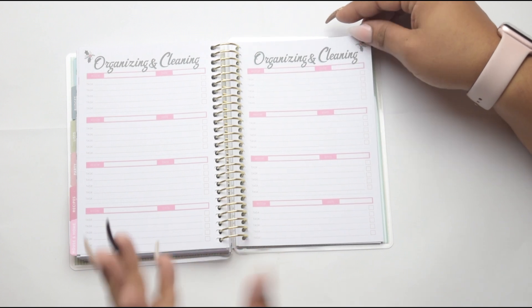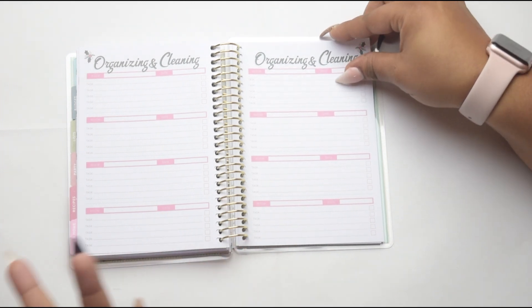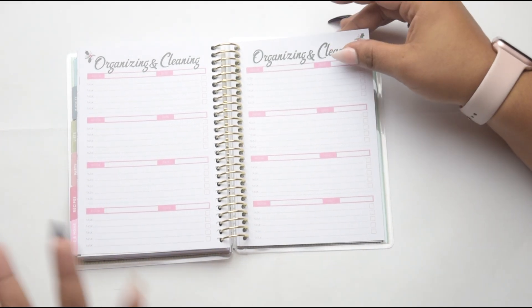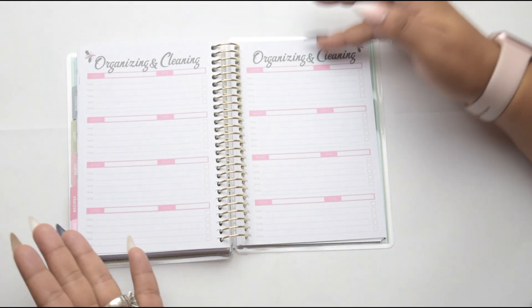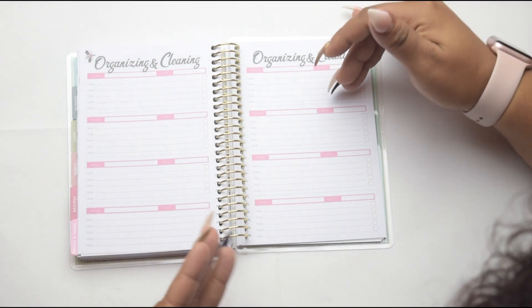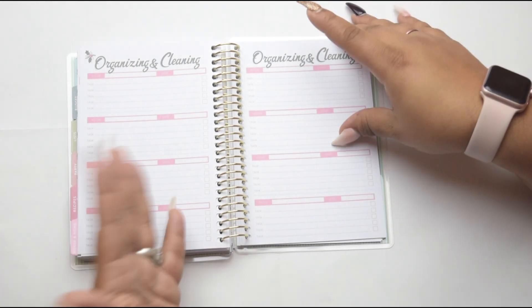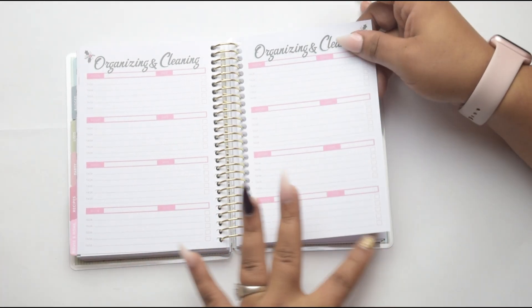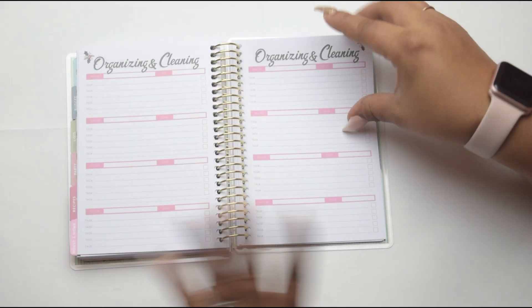They give you a whole bunch of these, which is awesome. And then you have your organizing and cleaning section. Yes, because you're having people over, you want to make sure your house is clean for your guests. You can break it down by each task that you need to do — by room, by zone, however you do your cleaning, whatever suits your needs.